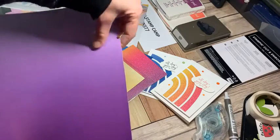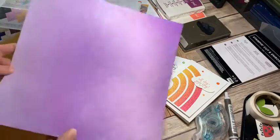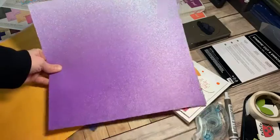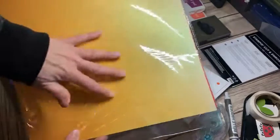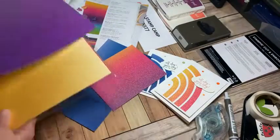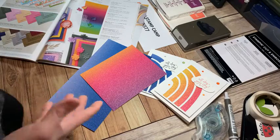Oh my goodness, a ladybug! It warmed up for one day — look at my friend going right into my trash! So the rainbow paper — the purple goes from dark to light, and then you've got some blue, some yellow, and some pink in there. I think these would make great cards as well.